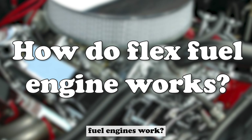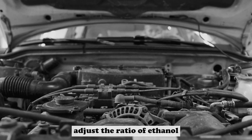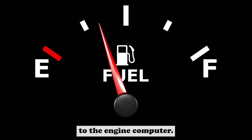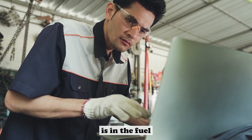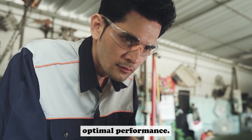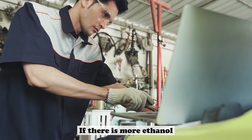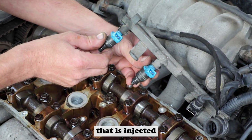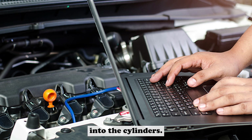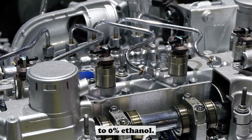How do flex fuel engines work? Flex fuel engines are able to run on gasoline, ethanol, or a mixture of both. The engine can automatically adjust the ratio of ethanol to gasoline based on the fuel available. The sensors in the fuel system monitor the ethanol content and send a signal to the engine computer. This signal tells the computer how much ethanol is in the fuel and how much power the engine needs. The computer then adjusts the air-to-fuel ratio and other engine parameters to ensure optimal performance. If there is no ethanol in the fuel, the engine will operate just like a regular gasoline engine. If there is more ethanol than gasoline, the computer will increase the amount of ethanol injected into the cylinders. If there is less ethanol than gasoline, the computer will decrease it. Flex fuel engines can run on any ratio of ethanol to gasoline, from 100% ethanol to 0% ethanol.